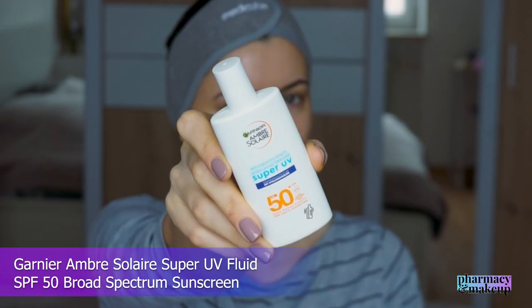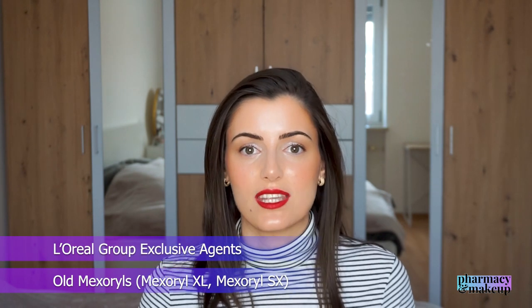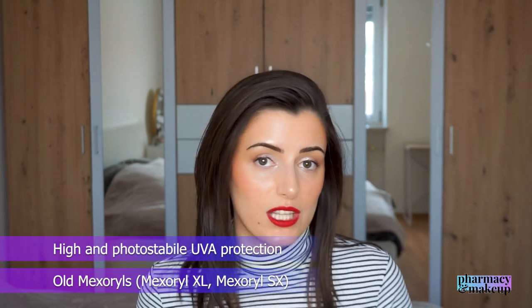The next sunscreen is not new but I tried it for the first time this year: Garnier Ambre Solaire Super UV Fluid SPF 50 Broad Spectrum Sunscreen. This one doesn't have the new Mexoryl 400, but it does have Mexoryl XL and Mexoryl SX — the L'Oréal Group exclusive UV filters that only L'Oréal-owned companies can include, and of course Garnier is owned by L'Oréal. Those two UV filters still provide high and photostable UV protection.